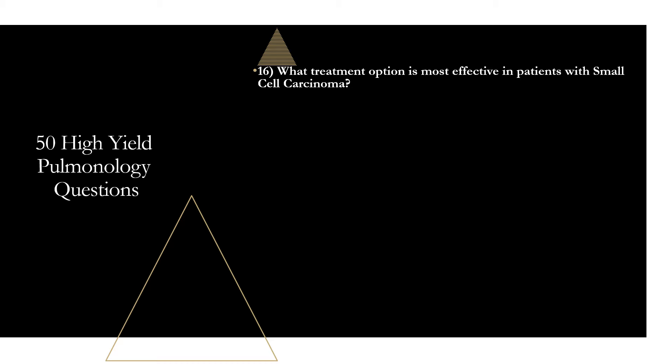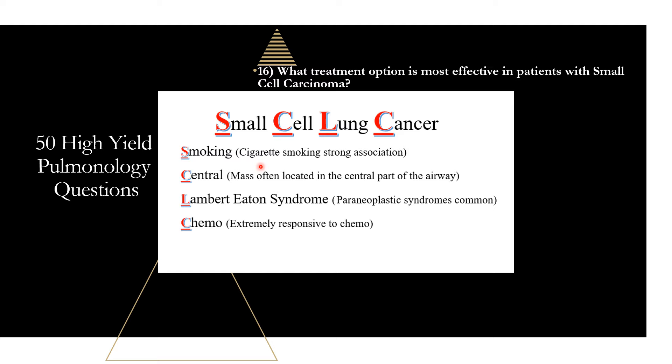Question sixteen: what treatment option is most effective for small cell lung carcinoma? Chemotherapy is the most effective — small cell lung cancer is very responsive to chemo, plus or minus radiation. Surgery is rarely effective. The mnemonic SCLC: S for smoking (strong association), C for central location of the mass, L for Lambert-Eaton syndrome (paraneoplastic syndromes are most common in small cell), and C for chemo as the best treatment. Unfortunately, the cancer typically relapses within two years despite treatment.